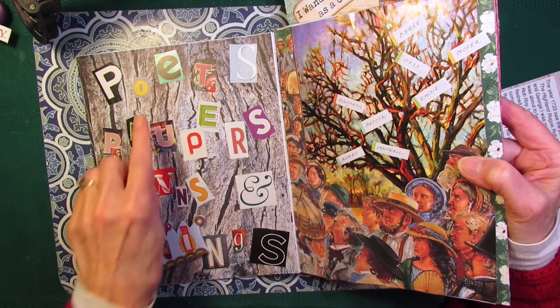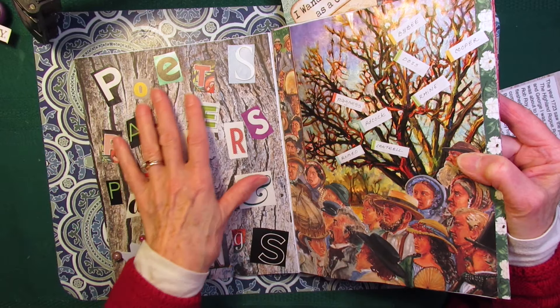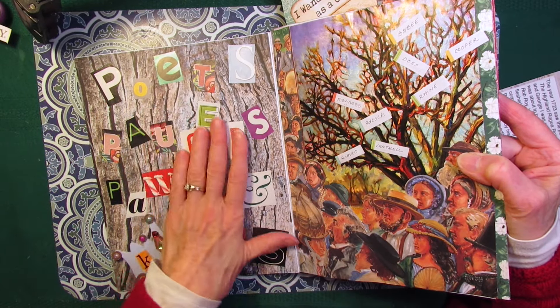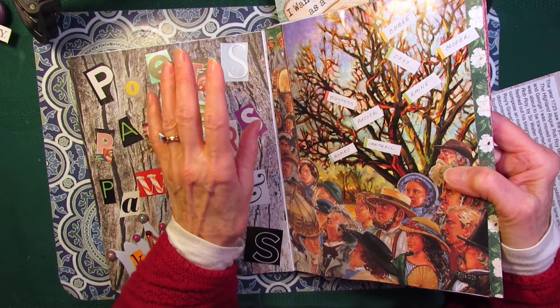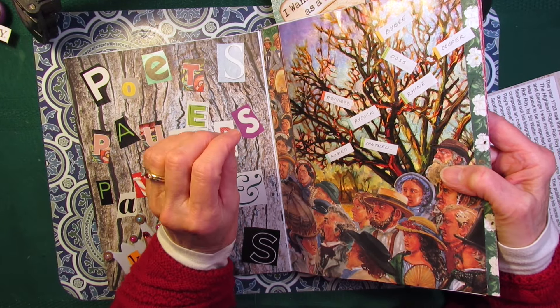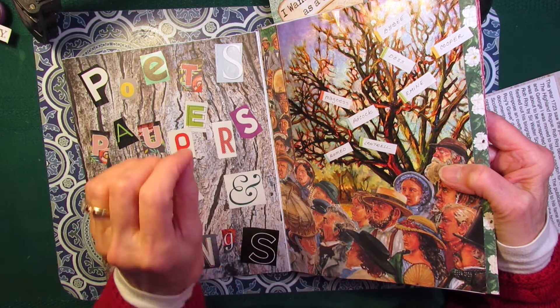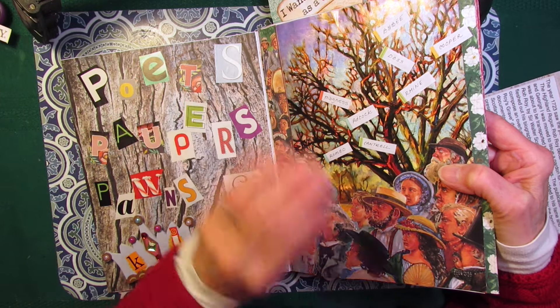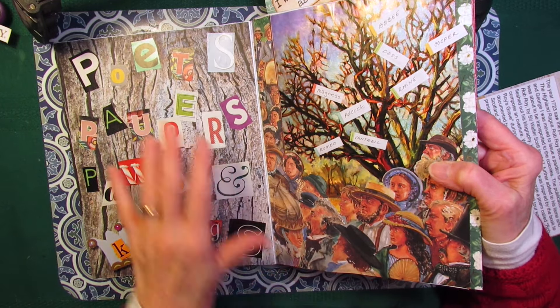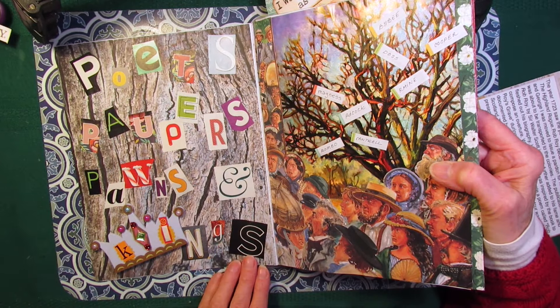Now, these are ransom letters, which just means they're randomly cut from magazines and other sources. Sort of like in the old movies, when somebody was kidnapped, the kidnapper would cut the letters from a newspaper to write the ransom letter because he didn't want anybody to see his handwriting. And I have a collection of these, and it's just fun to put them together like this.